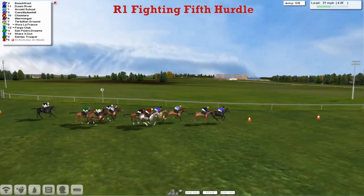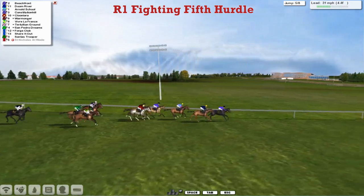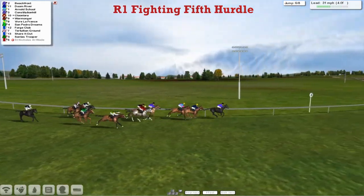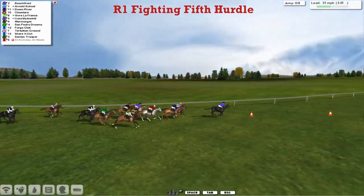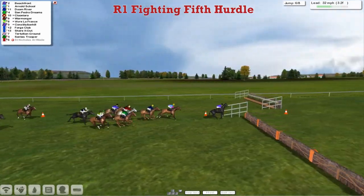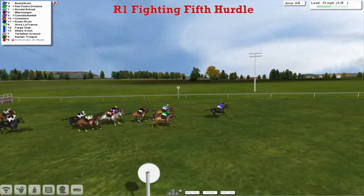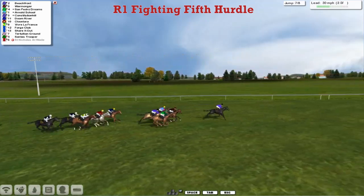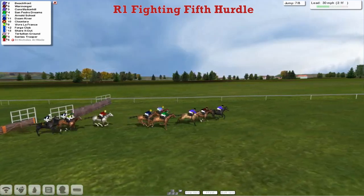Beachfront is the leader by about three quarters of a length to Doom River in second. Then comes Arnold's School in third, then Constitution Hill. Warmonger and Clue Lara come around the outside. Vive La France is now coming through with a good-looking run. Three and a half furlongs to go, three flights to take. Beachfront kicks on again in the lead, gets over the third last — jumped it really quickly. But so too did San Pedro Dreams, who's dropped up into second. Now Warmonger's getting back into it. Here comes Constitution Hill, absolutely flying, over to the second last. Still wide open this one.